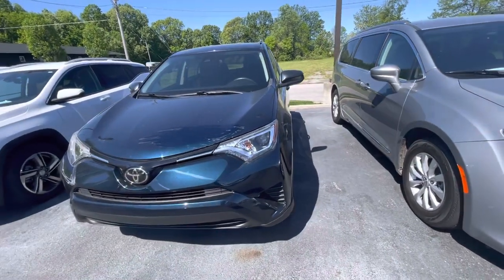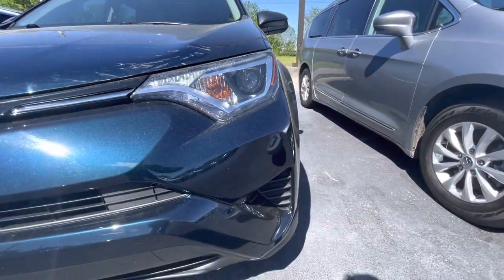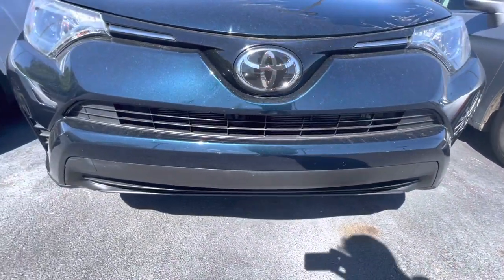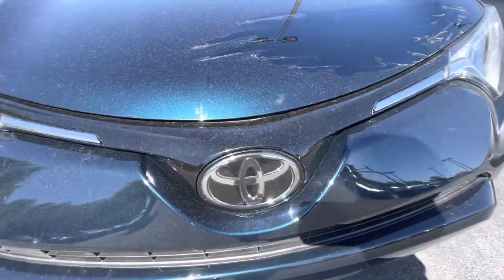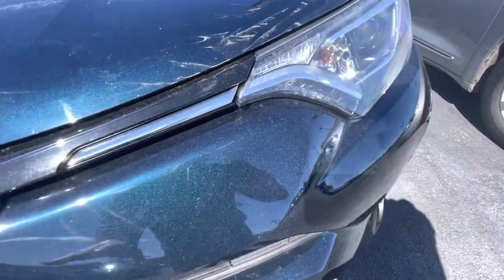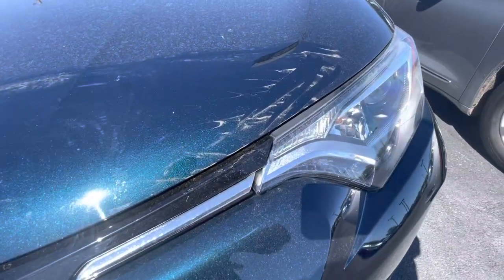I'm going to start here on the front driver's side. Just pointing out that the headlights are clear — they're not foggy. Moving on down to the bumper, nothing to point out that I see there. The front grill area — everything looks good. You don't see a bunch of rock chips that you normally see on vehicles.